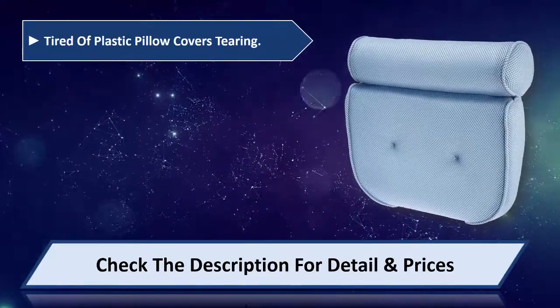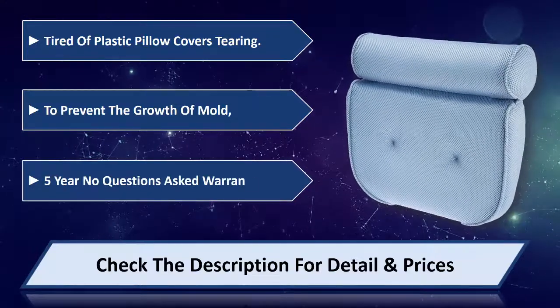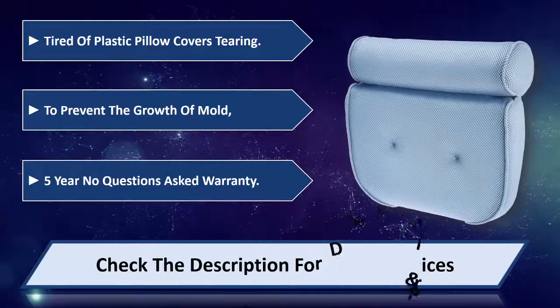Tired of plastic pillow covers tearing? Designed to prevent the growth of mold. Comes with a 5-Year No Questions Asked Warranty. Please check the description for detail and price.